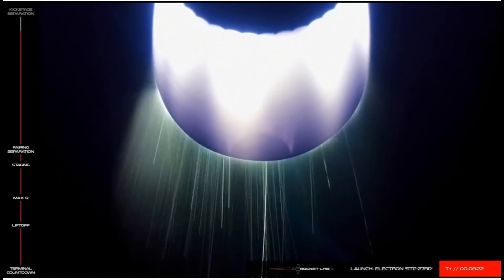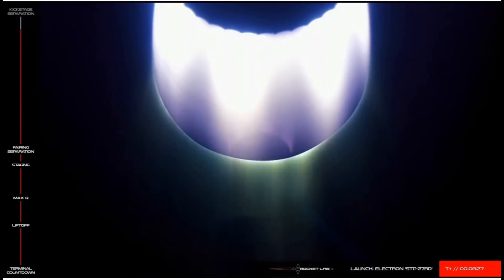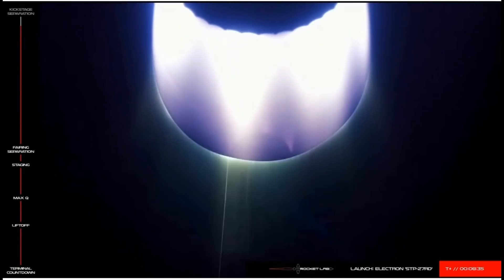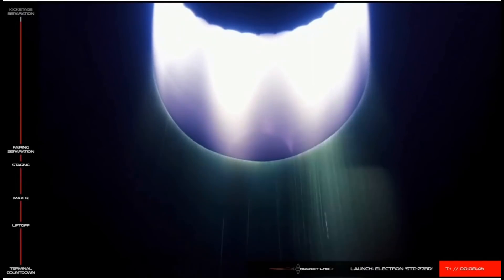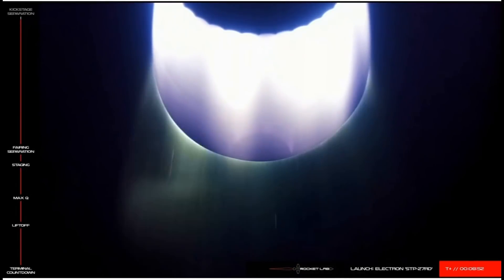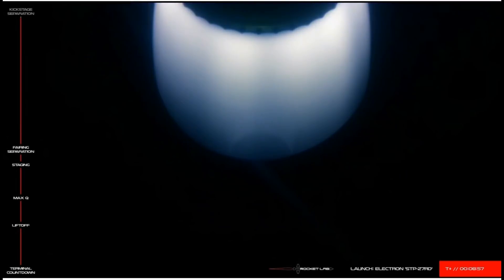Ten seconds remaining. Engine shutdown. Transfer orbit looks good.